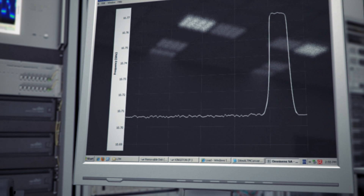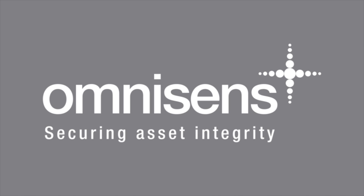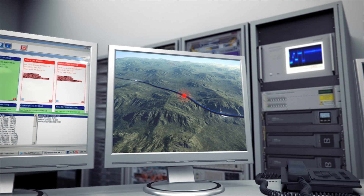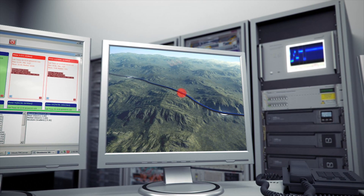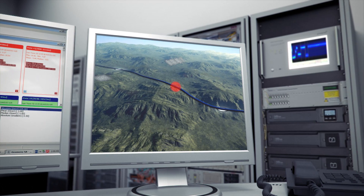That's fibre-optic distributed sensing for pipeline integrity monitoring from Omnisense — detecting and pinpointing the location of an event from its earliest stage before it can develop into a major threat.